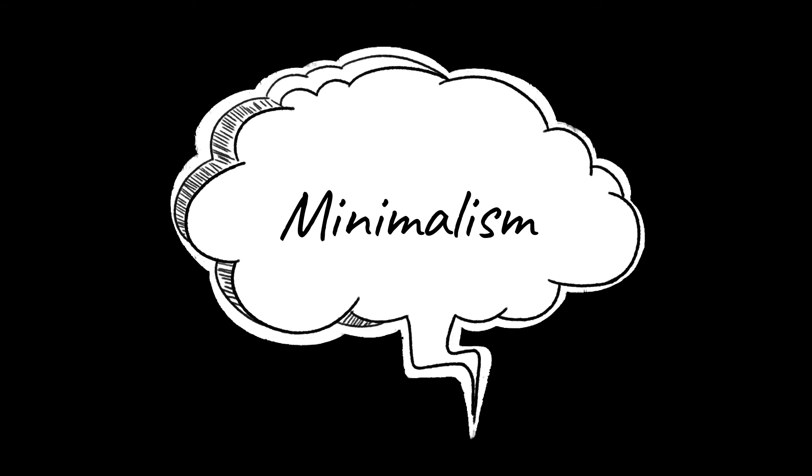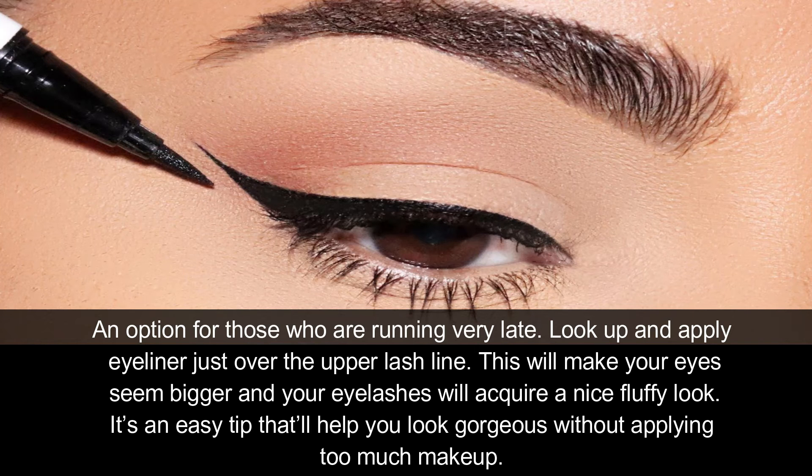Minimalism: An option for those who are running very late — look up and apply eyeliner just over the upper lash line. This will make your eyes seem bigger and your lashes will acquire a nice fluffy look. It's an easy tip that lets you look gorgeous without applying too much makeup.